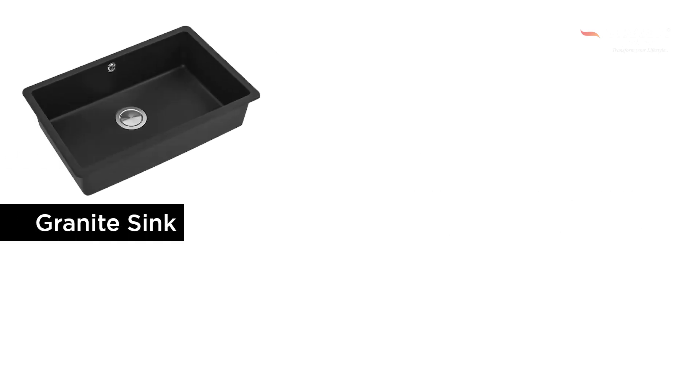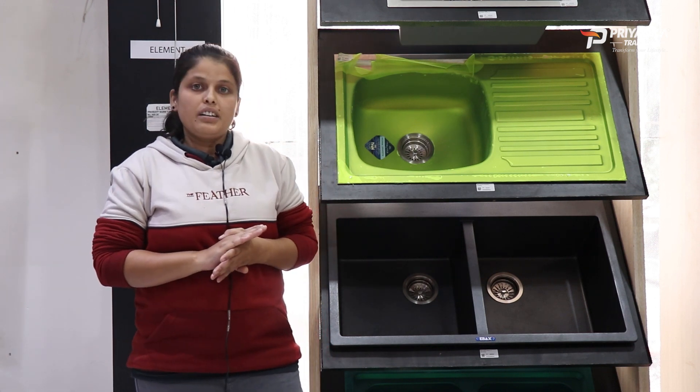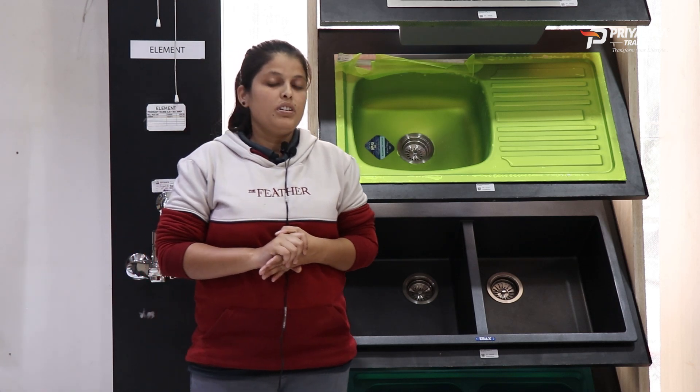The third type is Granite Sink. It is made using 80% granite and 20% acrylic resin. Granite Sink is very attractive and elegant. If you have a small space, you can use a Granite Sink.